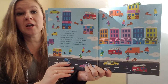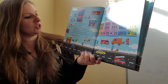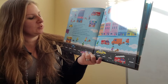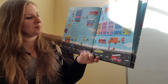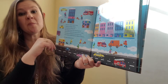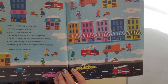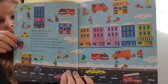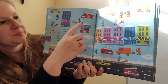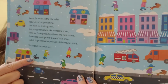I went for a walk in the city today. I saw lots of people rushing, one black cat drinking milk, two orange delivery trucks, three red fire engines, four flower and fruit stands, five striped awnings, and six dogs on leashes pulling in different directions. The dogs all barked at me. We need to find six dogs — do you see them? One, two, three, four, five, six. Six dogs and one black cat.